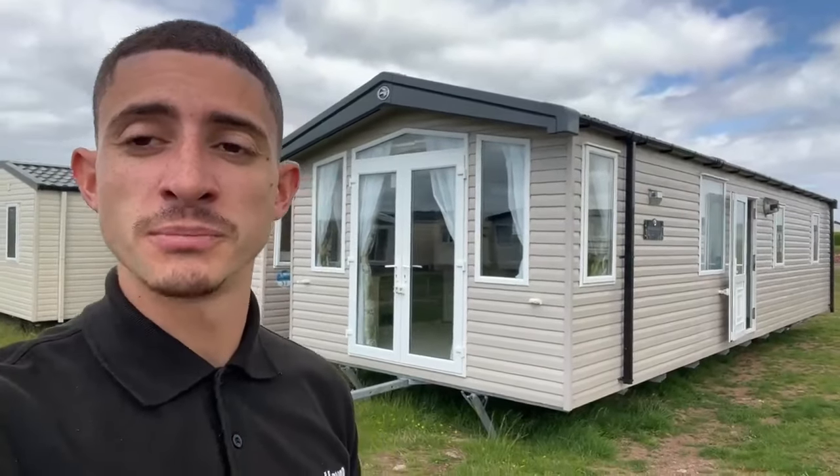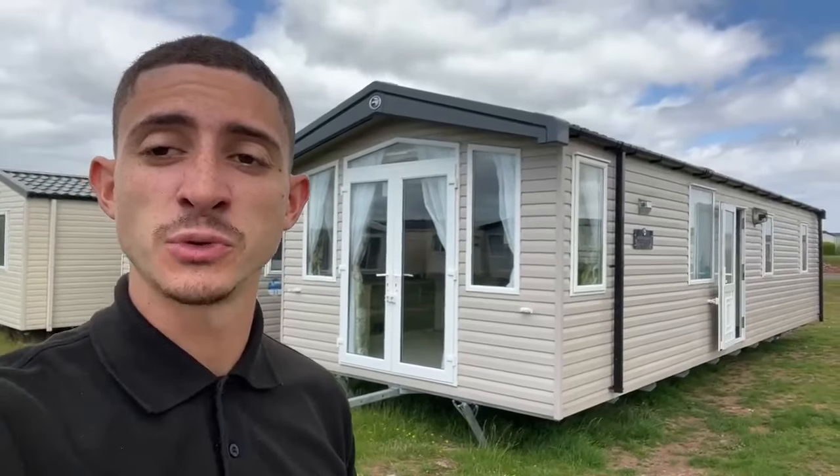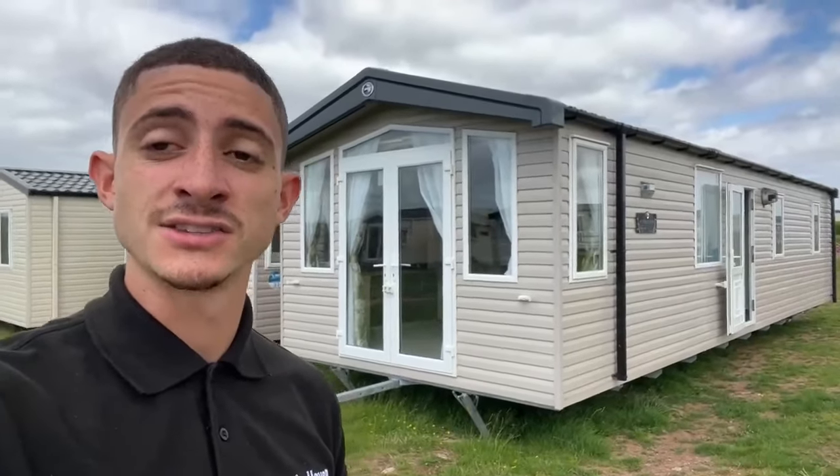Hello there, it is Ricardo from Doniford Bay and today we're going to be taking a look at the holiday home. Behind us is a 2022 Swift Bordeaux extra shower model. It's two bedrooms, 38 by 12, double glazed and central heated with patio doors. Let's take a look inside.